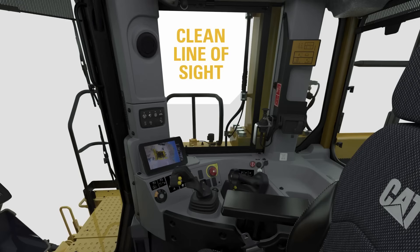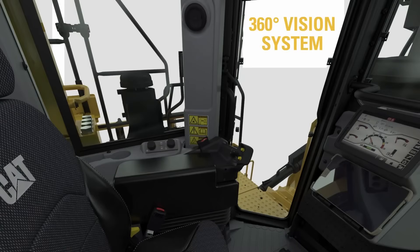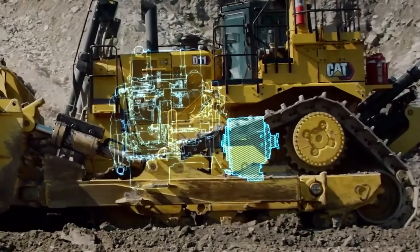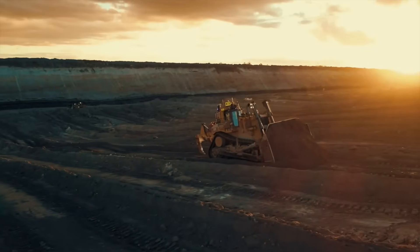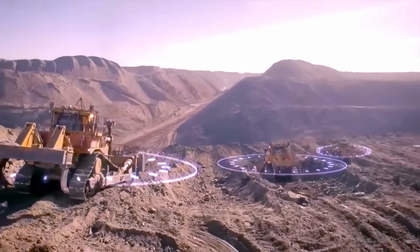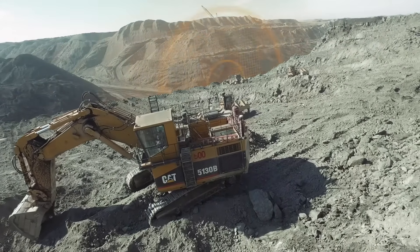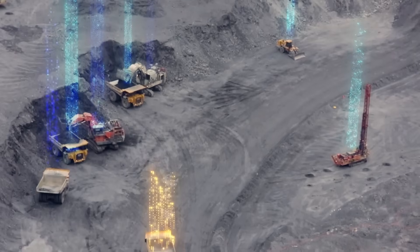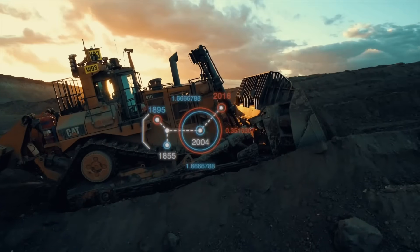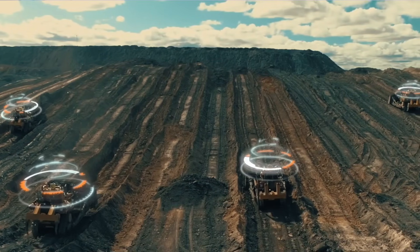Once inside, the operator benefits from large windows, extended mirrors, and advanced display screens — all contributing to a full 360-degree view of the surroundings. If the operator leaves the seat, the machine automatically locks the powertrain, reducing the risk of accidental motion. Caterpillar has also integrated its newest innovation — Cat MineStar Object Detection. This smart safety system uses radar to continuously monitor the entire perimeter of the dozer. Whether a hazard is in front, behind, or along either side, the system identifies it in real-time and immediately alerts the operator. Highlighted camera views help pinpoint the location of the risk, enhancing decision-making and reaction time on the job site.